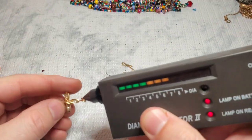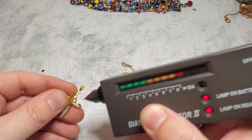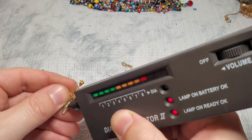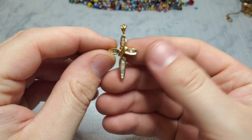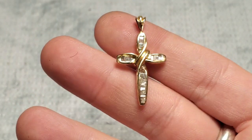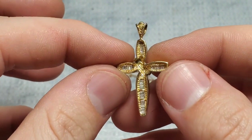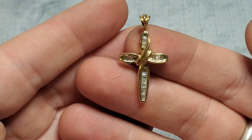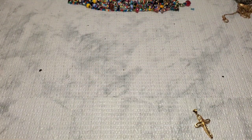Alright, we have the diamond tester heated up. These are diamonds — 14 karat gold and diamonds. Is that not stunning? I am probably 99% sure I'm going to keep this. I absolutely love it. It is mine. I'll probably scrap this 14 karat gold chain and save it with some other gold scrappings. That cross made the whole box worth it, for sure.